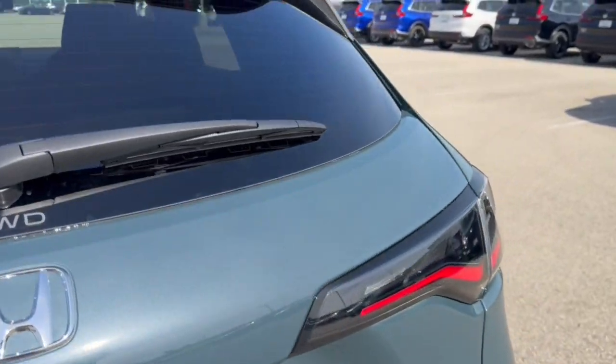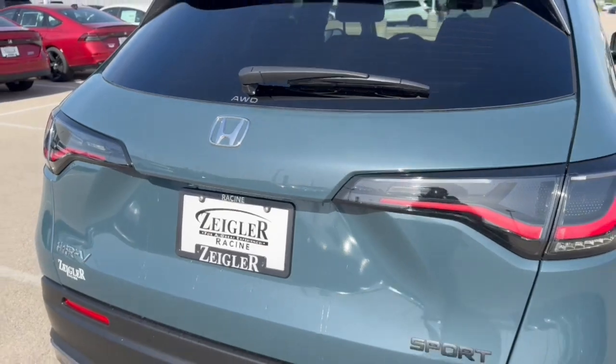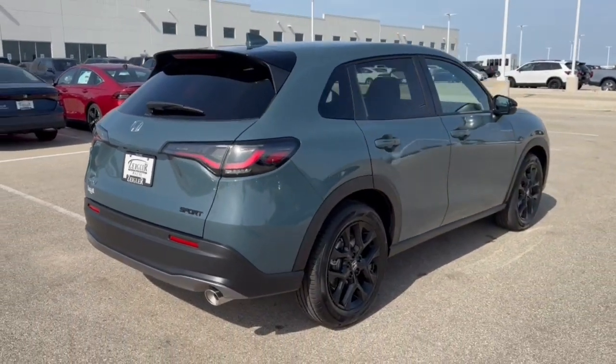There's a rear windshield wiper and a good amount of space in the trunk, especially if you lay down the seats. It's all-wheel drive, so great even in the winter months.